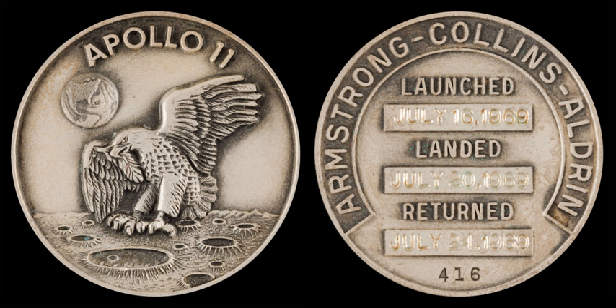Beginning with the first manned Gemini mission in March 1965, commemorative medallions were prepared for the astronauts at their request. It is unclear who prepared these early medallions, only that each individual box containing a medallion bore the word Flightline. It is unknown how many gold and silver colored medallions were prepared for each mission, and how many were space-flown versus unflown. Flightline medallions were prepared for each of the manned Gemini flights, as well as the ill-fated Apollo 1 mission.